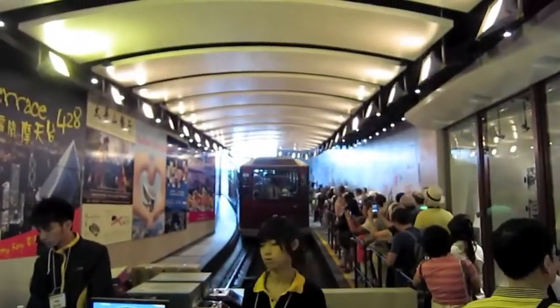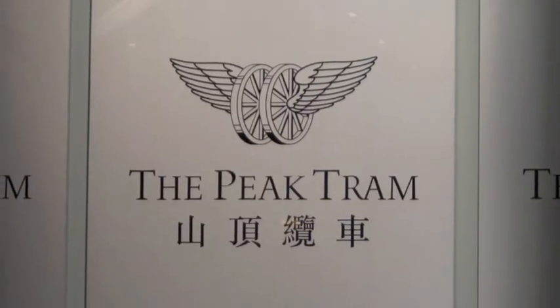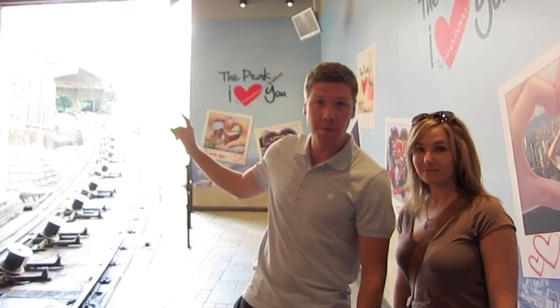Victoria Peak is something you can't miss while you're visiting Hong Kong. Taking the peak tram adds a little bit more adventure to getting up to the viewing area. We're about to hop on the tram. Once it comes down, we're gonna head up and check out the peak.